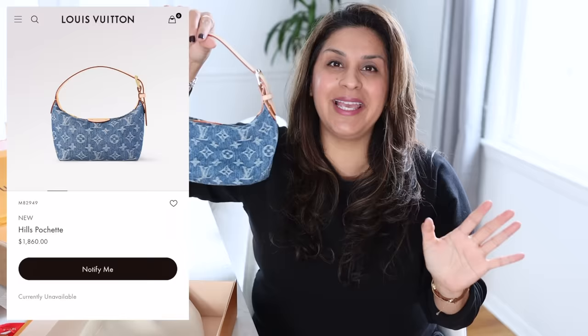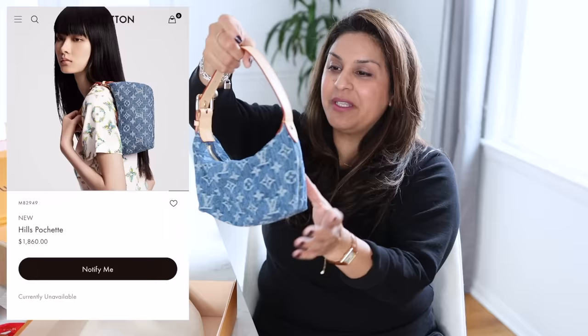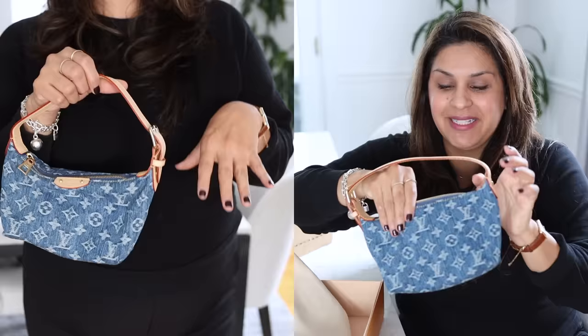This is the Hills Pochette and it is from the LV Remix collection. I'm just looking at it — wow, it is so cute. I have another bag in my collection that this actually reminds me of.